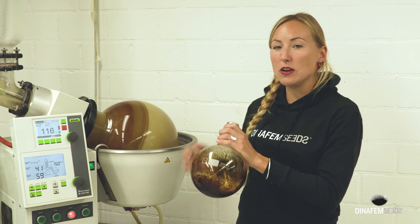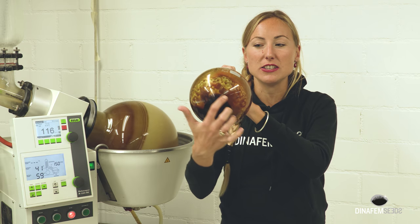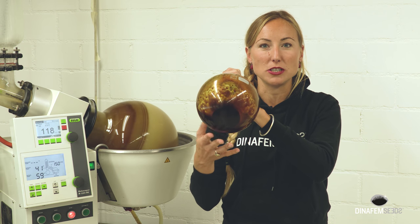So, in this bubble here, we will get something very similar to this. As you can see, the CBD oil is sitting here at the bottom.